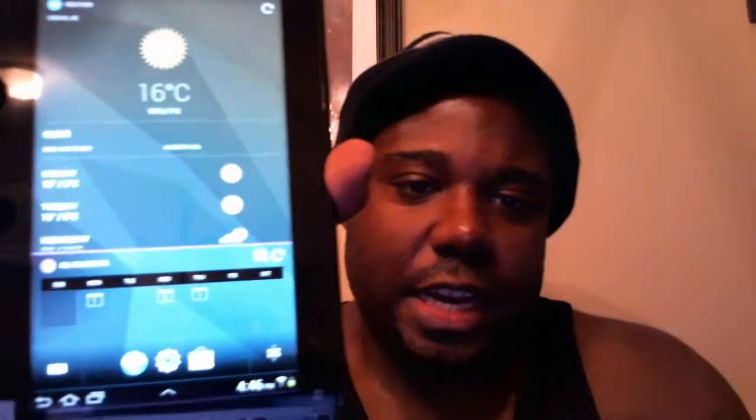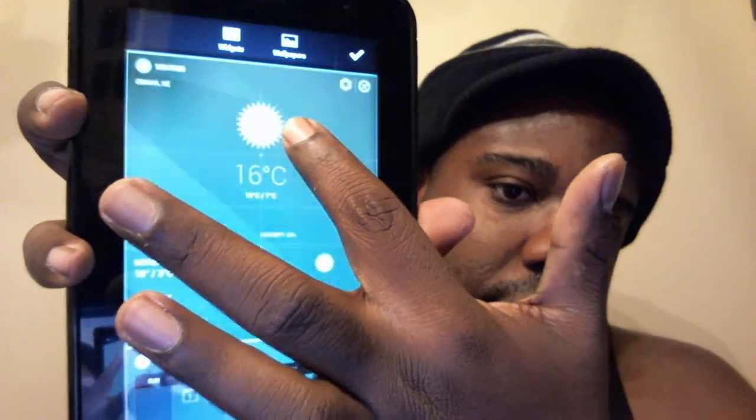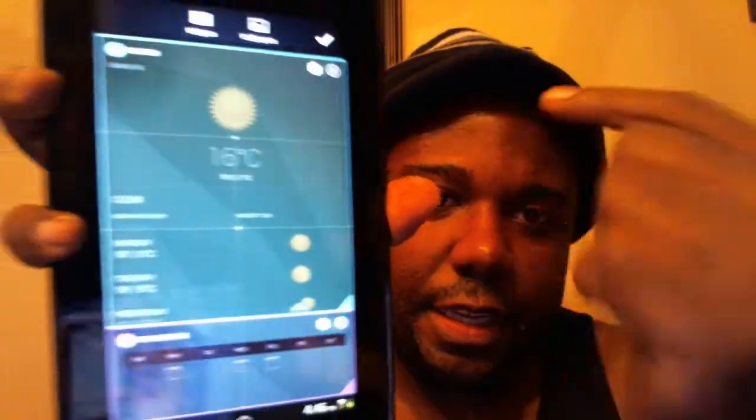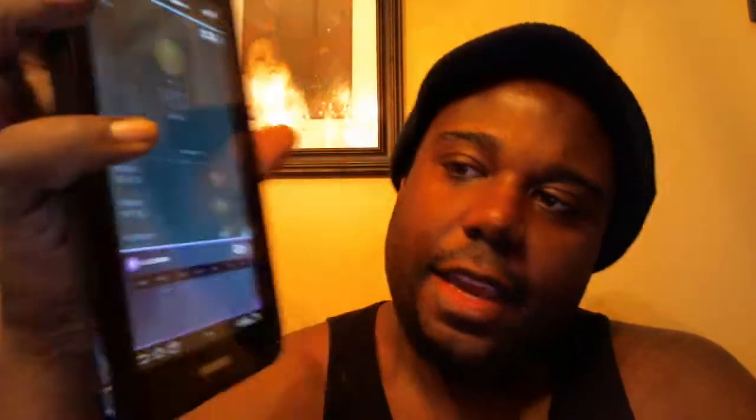Right now these are just two gigantic widgets and that's all it is. If you hold on one, this is the weather widget, and everything can be resized.